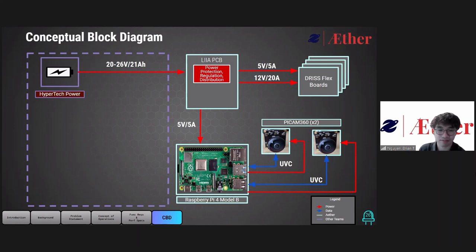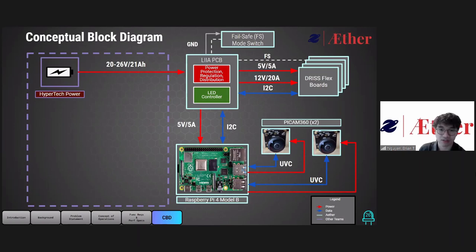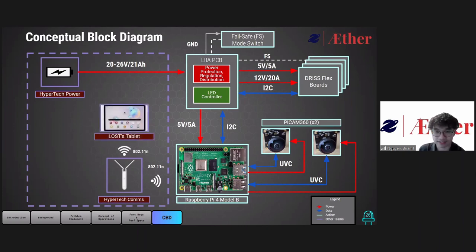The LEA PCB will also have a fail-safe mode switch which, when turned on, will send a signal to the fail-safe mode signal line. In order to communicate to the DRIS flex board, the Raspberry Pi will use the I2C protocol to send data to the LEA PCB and then onto the DRIS flex board, which will be used to turn the LEDs on and off. The Raspberry Pi 4 will communicate to Hypertech's communication system, which will then communicate to the tablet. This will host a user interface allowing the user to change between lighting modes and capture images. All sensor data as well as images will be communicated back to the base station for further analysis.